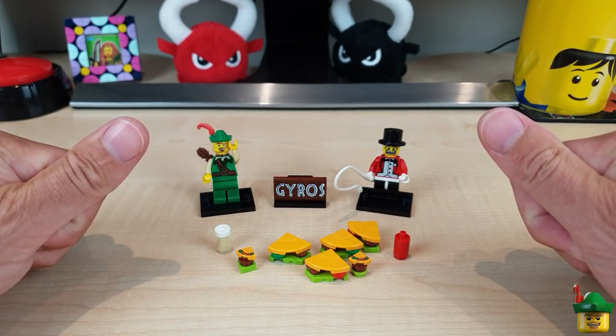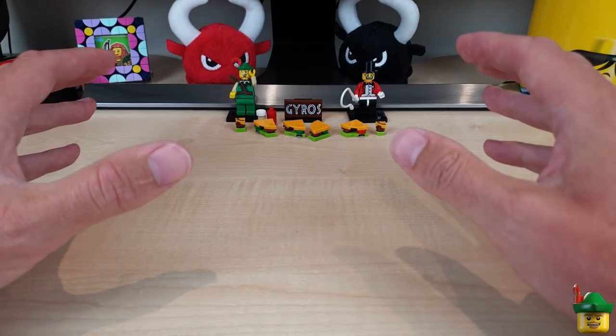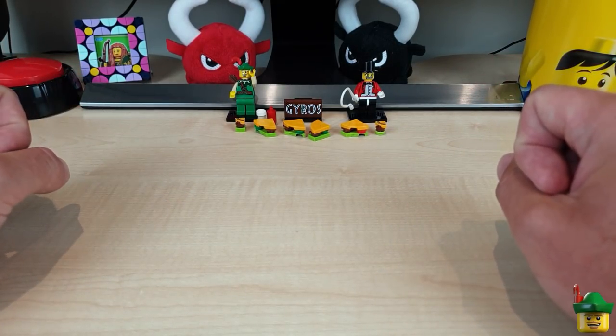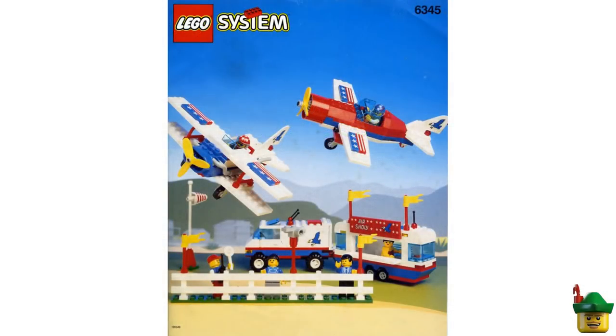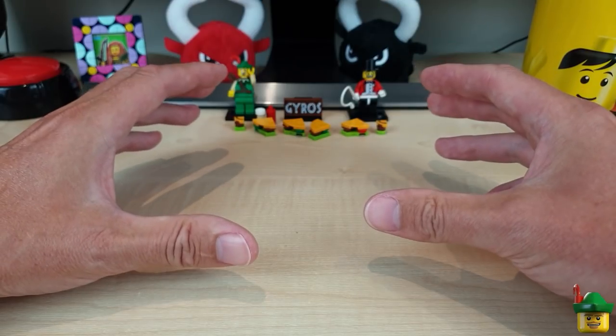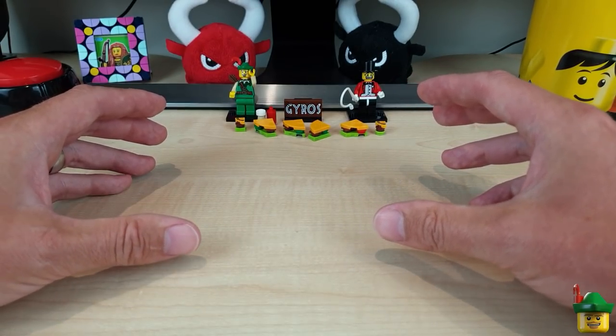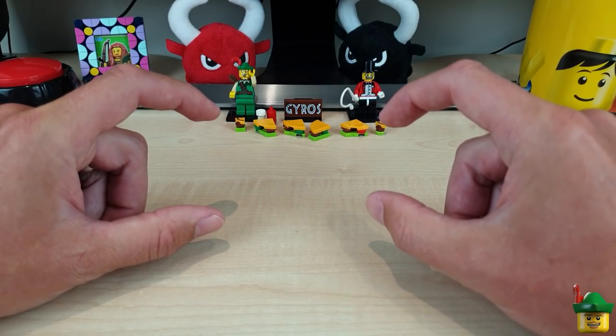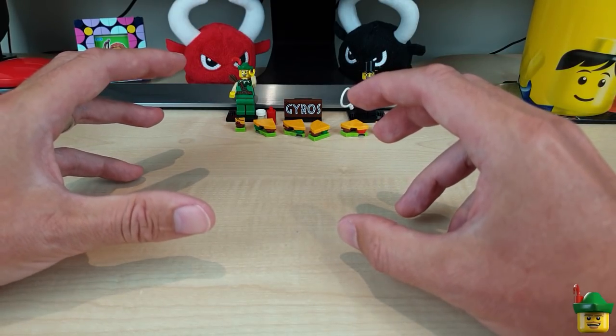Like the rest of my fairground, I'm going to have it on wheels because it would have been towed to Brick Nottingham and towed away to the next city when done. The inspiration for the main body of the build is taken from a very old town set from 1993 - 6345 Aerial Acrobats. That was a really nice set. The main bit I'm focusing on is just the trailer part that was basically selling food out of the back.